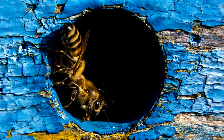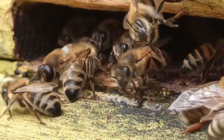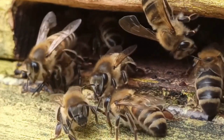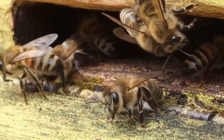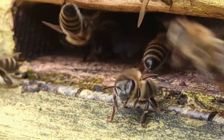Worker bees also serve as guards, defending the hive against intruders such as predators and other bees from rival colonies. Worker bees regulate the temperature inside the hive by fanning their wings to circulate air, or clustering together to generate heat during cold weather. Worker bees have a relatively short lifespan compared to the queen bee, typically living for several weeks.